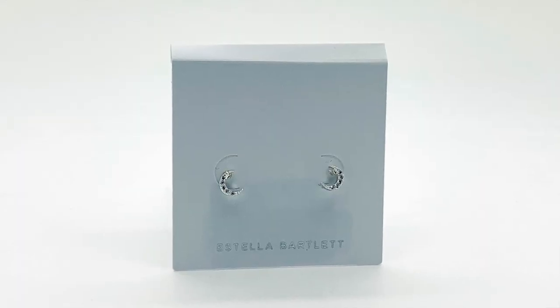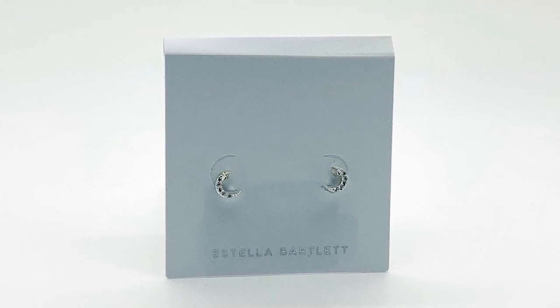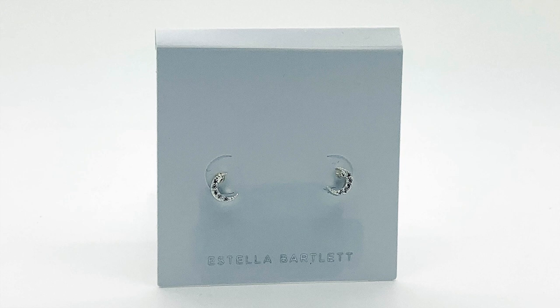I was super lucky this year to have received a couple of bits of jewellery. I do love to get jewellery — I feel like it's always a very special and personal thing to receive. Both pairs of earrings I absolutely love. The first pair I received from one of my friends is a gorgeous, really dainty, really simple little pair of moon-shaped studs by Estella Bartlett. I absolutely love the simplicity and daintiness — they're so pretty. They sit really nicely on your ear and I think they're absolutely beautiful. I know I'm going to get loads of wear out of these because they go with everything.